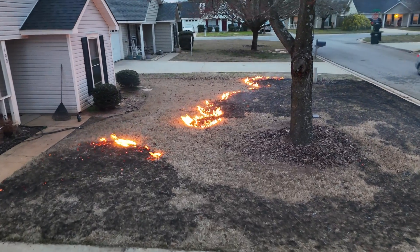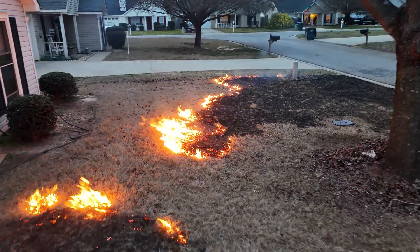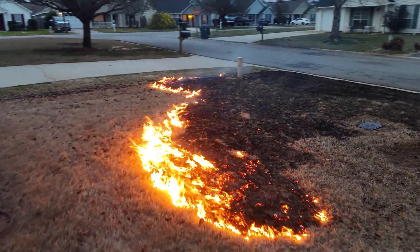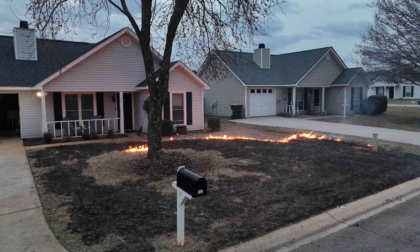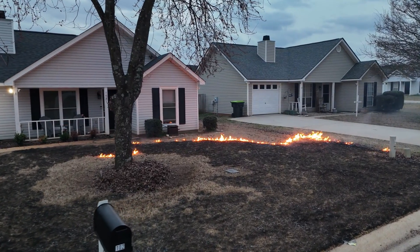While burning Bermudagrass fields can have some benefits, it's important to consider the context and potential drawbacks as well. Here are some of the potential benefits. Weed control: burning can help control weeds by reducing their seed banks and removing existing vegetation. Bermudagrass can sometimes be invaded by weeds, and burning can help reset the system, giving Bermudagrass a competitive advantage.